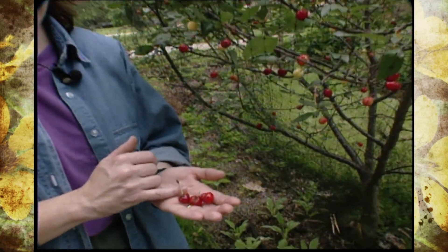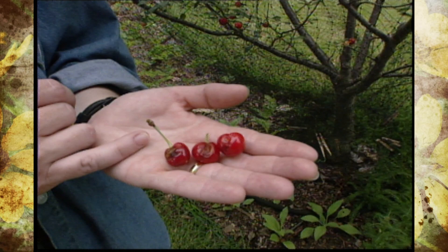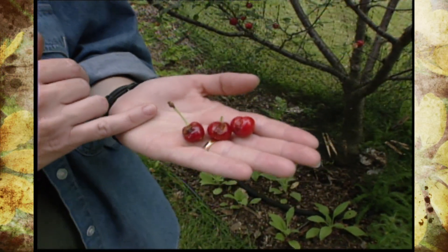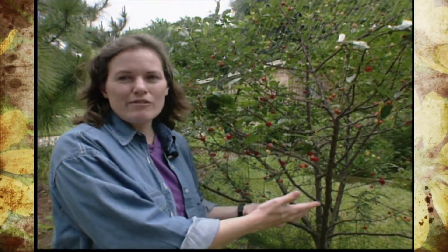Take a look at these sour cherries — the birds have already been after them. In fact, I put the netting on a few days ago when these were just a bare yellow color, and that's when the birds really get after them. I just picked these out from under the netting. The timing is everything on sour and sweet cherries, both.